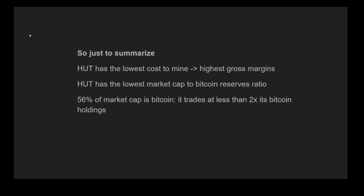To summarize: HUT has the lowest cost to mine, which means it has the highest gross margins. HUT has the lowest market cap to Bitcoin reserves ratio — 56% of the market cap is Bitcoin. It trades at less than 2x its Bitcoin holdings, and this is a steal on miners based solely on those mining metrics alone.